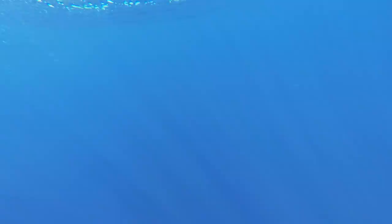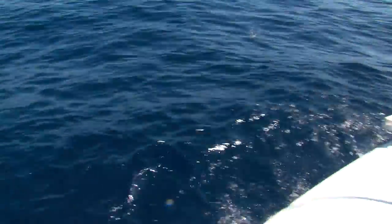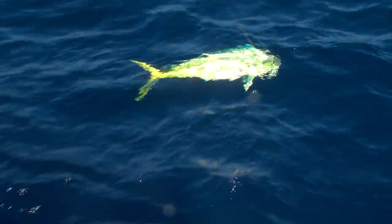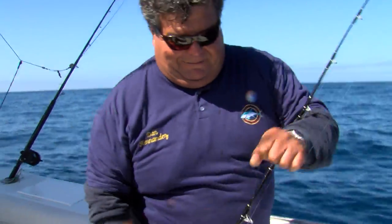Double on Dorados. There's one Dorado, here's the other one. We got Dorados all around the boat. There's just all kinds of these fish — just a beautiful fish.